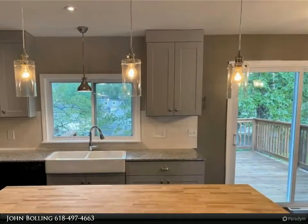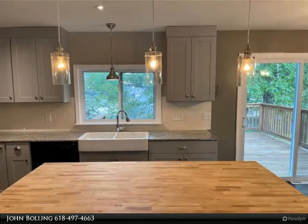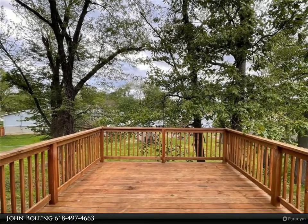The dining room walks out to a 14 by 11 deck that's great for entertaining. Family room has a wood-burning stove and walkout basement. Concrete patio under the deck leads to the yard.